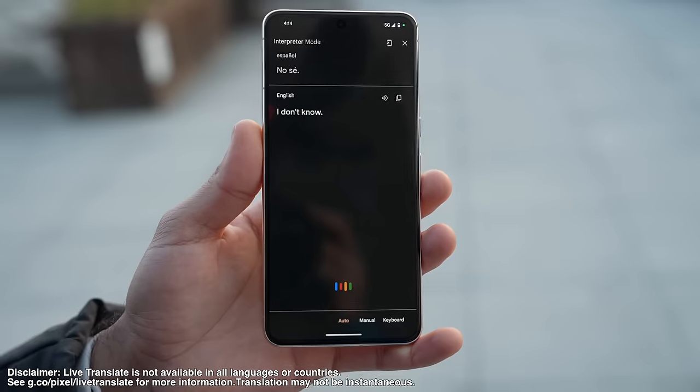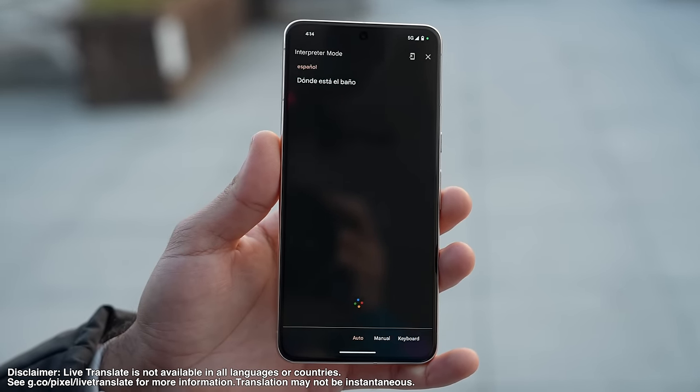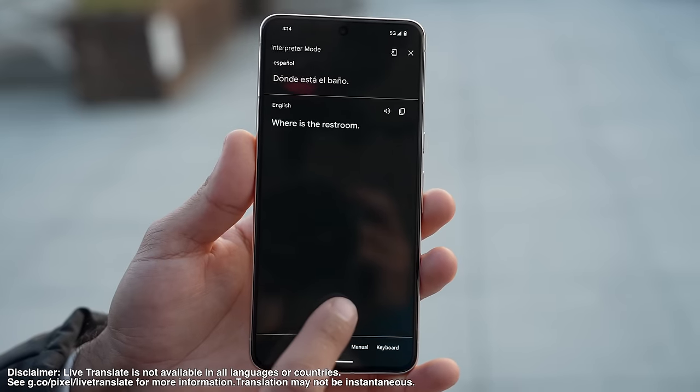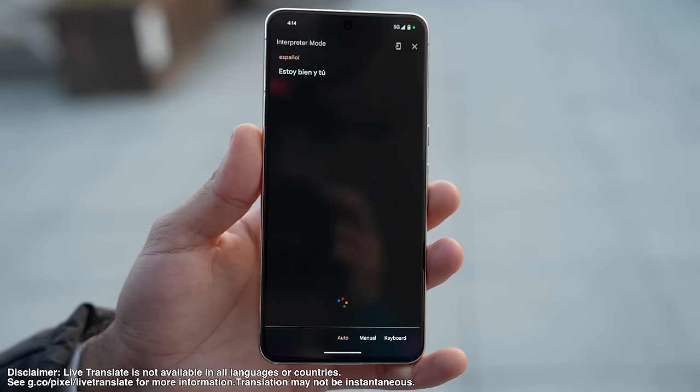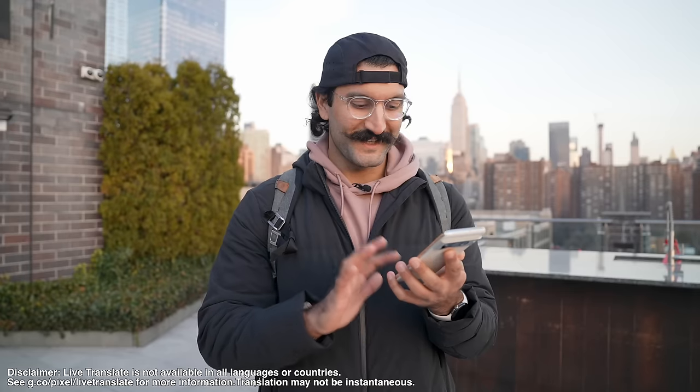One of the really nice features of the Google Pixel is Live Translate. If I'm traveling somewhere where I don't speak the language, I can turn on Live Translate and it's going to translate for the other person and then translate back to me what they're saying. There's also a manual option and a keyboard, and you can pick which language is going so you can easily translate all that information. It's going to verbally say it and write it while you're doing that.